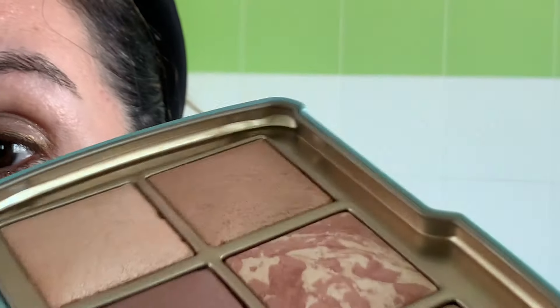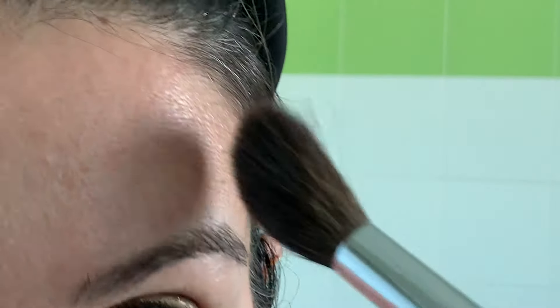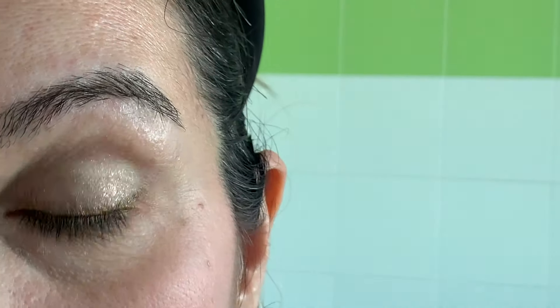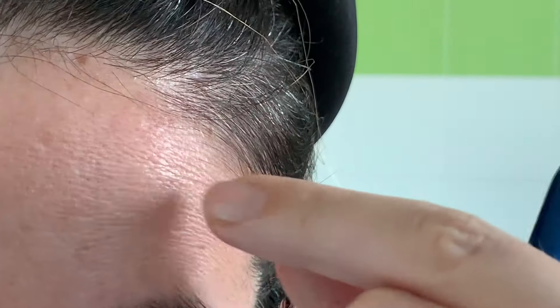The texture of these Ambient Lighting Powders by Hourglass is unique — I could not find true dupes. Many brands have baked powders, but the Ambient Lighting Powders have this satin quality and they are totally undetectable. With Kiko's baked products, for example, I can see the grains and I can see the powder.